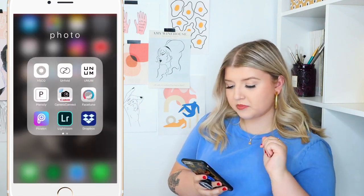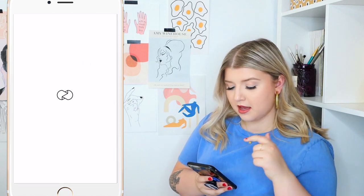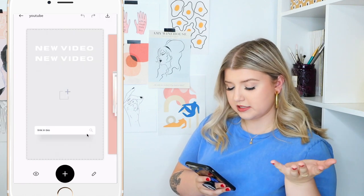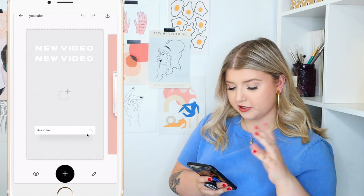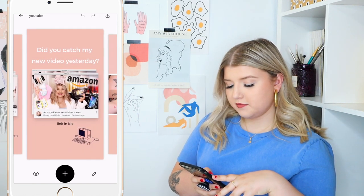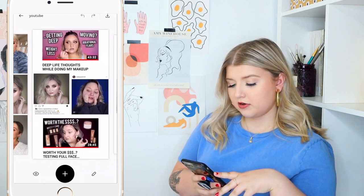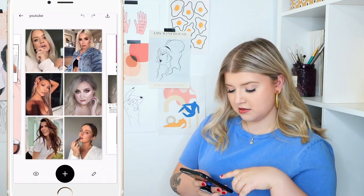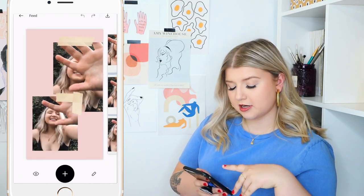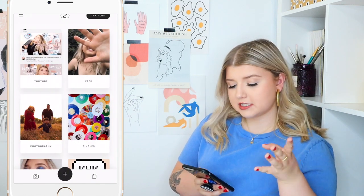Then we have the Unfold app, probably one of my all-time favorite apps. I use this for editing Instagram Stories — you can use it for lots of things, not just Stories, but that's what it's designed for. I also use this a lot for my YouTube videos and my blog. You can upload different little things and post them on your Instagram feed and it looks really cute.